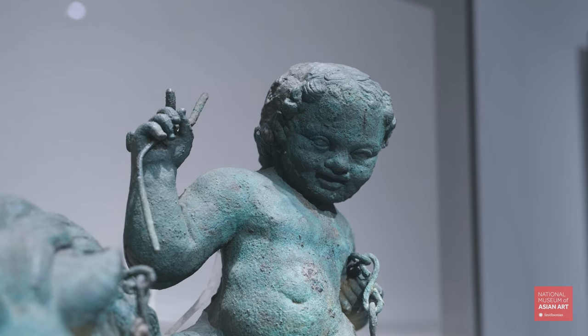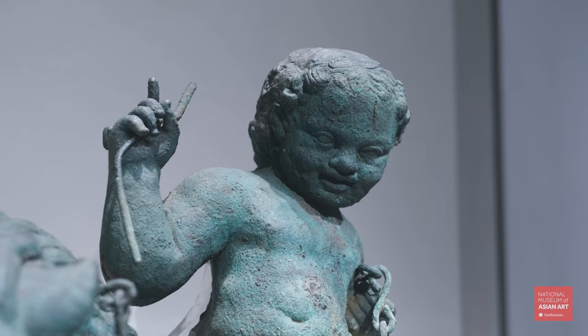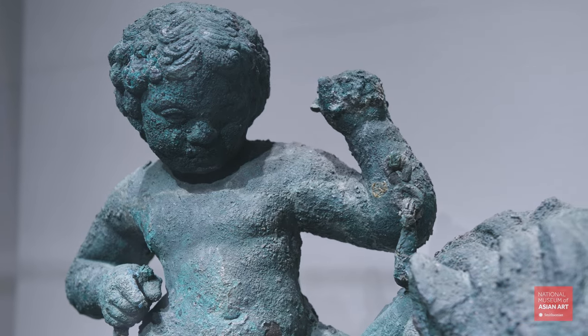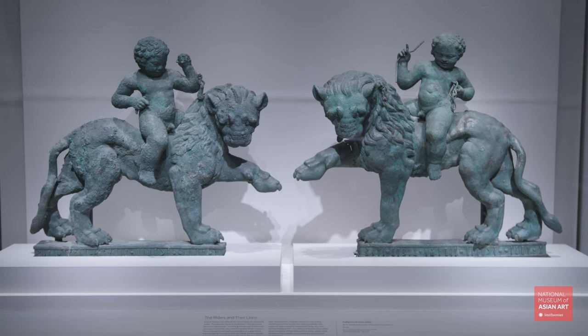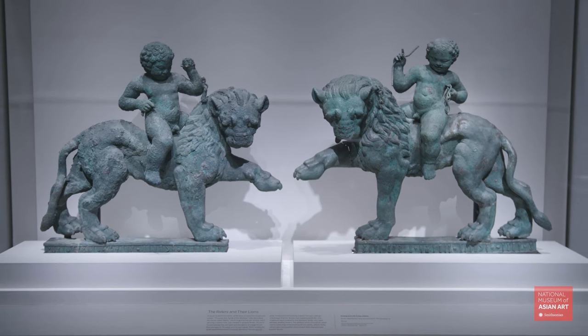The two boys riding the lion are associated with the ritual of Dionysus, recalling classical motifs and local traditions, blending the two cultures. As a result, this is a clear example of Yemeni cosmopolitanism.